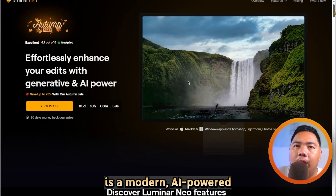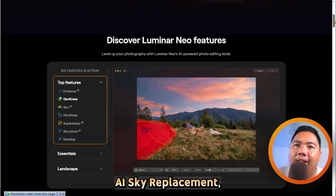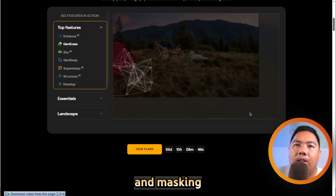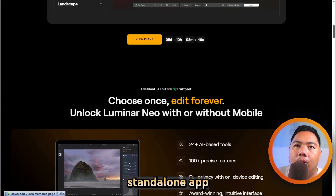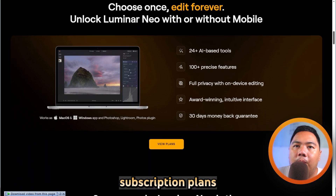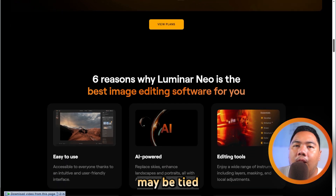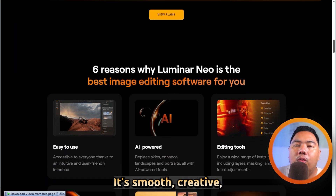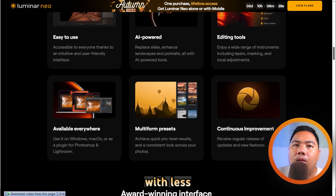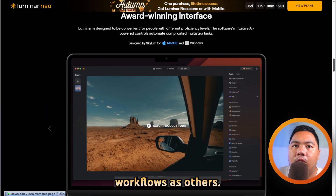Luminar Neo is a modern AI-powered editor built by Skyloom. It offers features like AI Sky Replacement, Real Light AI, GenRace, GenSwap, and masking with layers. It works both as a standalone app and as a plugin for Photoshop or Lightroom. Skyloom offers subscription plans as well as a perpetual license, though newer generative features may be tied to licensing terms. It's smooth, creative, and ideal for users who want powerful enhancements with less manual grind. But it isn't as mature in cataloging or full production workflow as others.